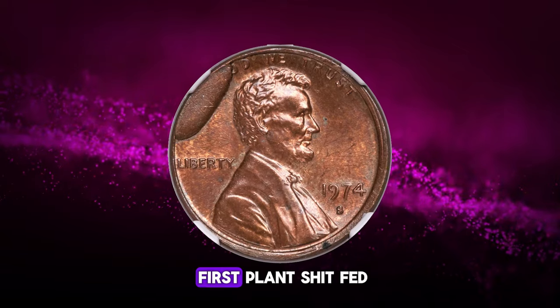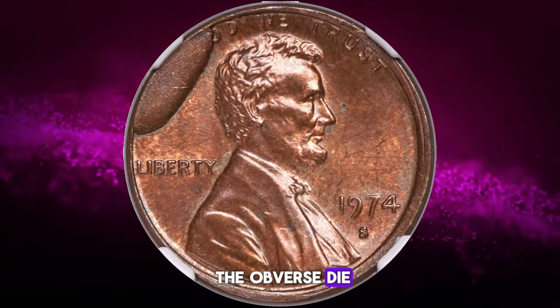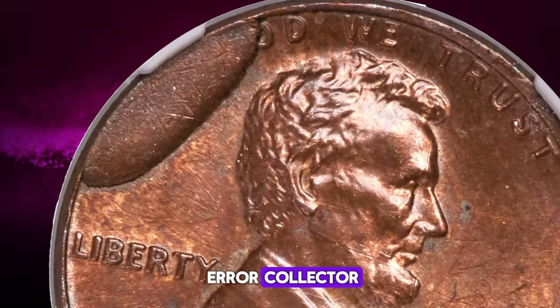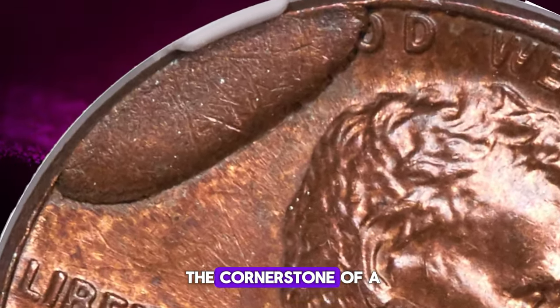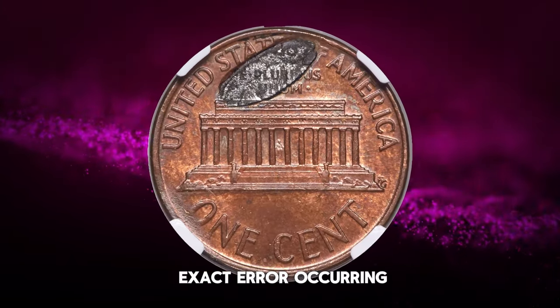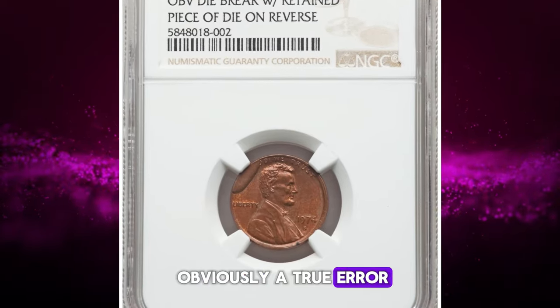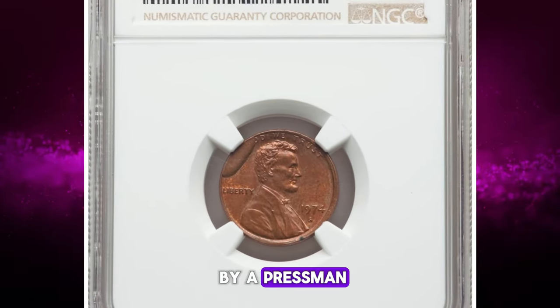Remarkably, this was the very first planchette fed into the press following the fracturing of the obverse die. For the Lincoln cent error collector, this coin would be the cornerstone of a fine collection. The chances of this exact error occurring are incredibly small, and yet it is obviously a true error — not a deliberate creation by a pressman.